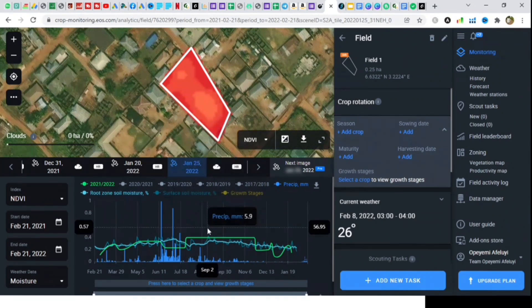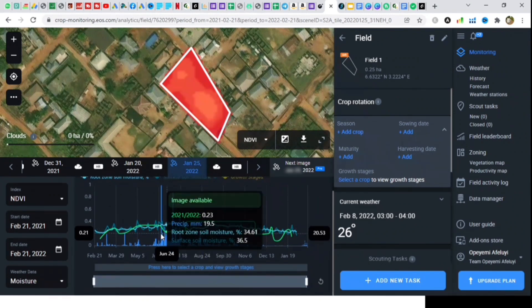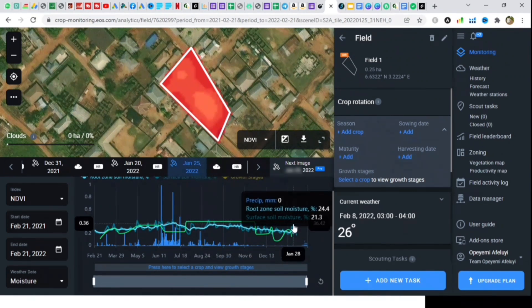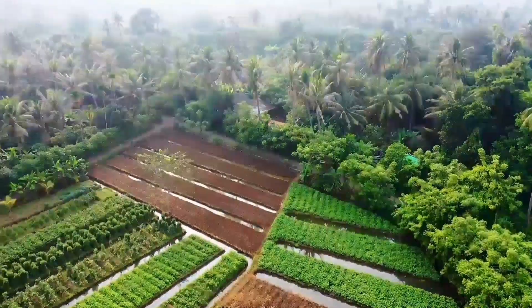It also means that you can make informed decisions on what crop to plant on certain parts of your field based on the potential of each zone for maximum yield — no guesswork! As a farmer, you can decide what inputs are needed, in what amounts, when and where they are needed.